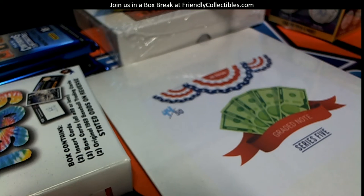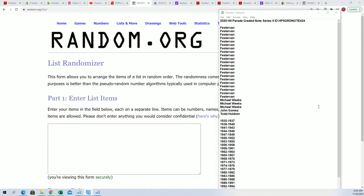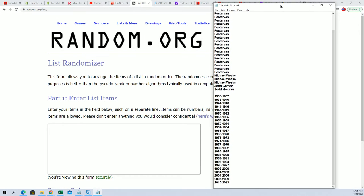This is going to be the Graded Note Hit Parade, Graded Notes Series Five. Let me pull up this Excel spreadsheet. All right, so let's do it. First of all, let's do the dates here — let's randomize the dates.